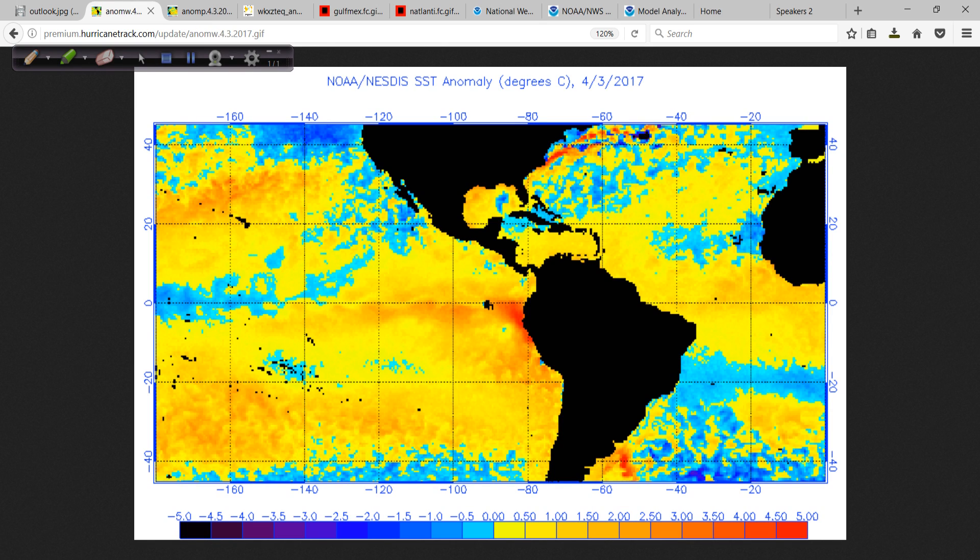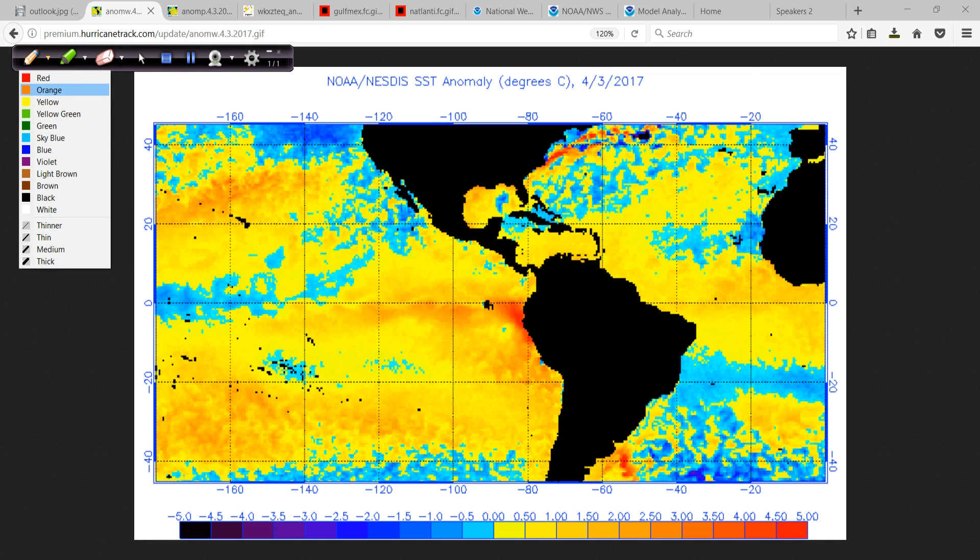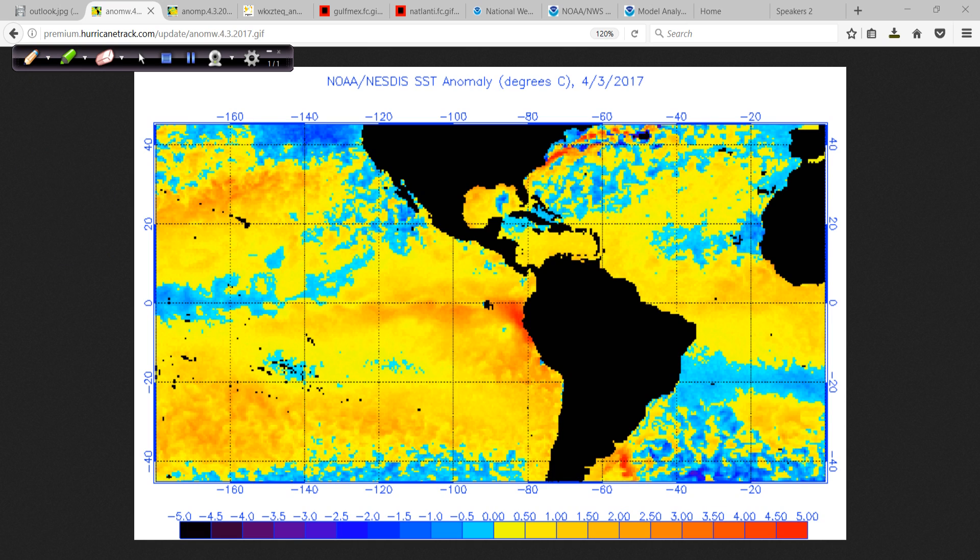Let's start with the sea surface temperature anomalies for today. This area here has been really causing some trouble over the last few weeks. You've heard about the rainfall, terrible mudslides, and flash flooding along the west coast of South America. But this is starting to change. This area is very volatile and susceptible to change over a short-term period.